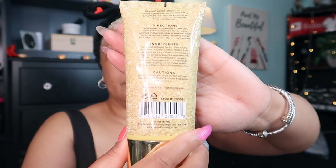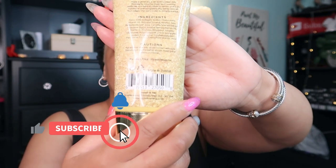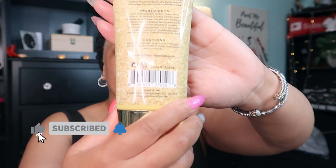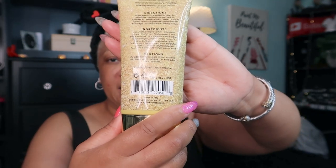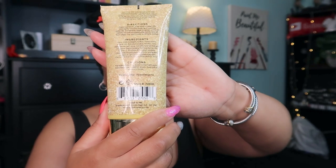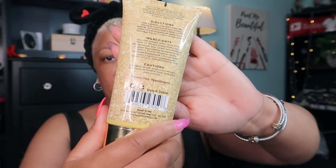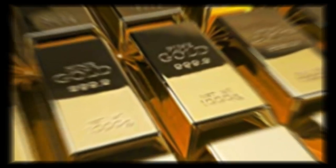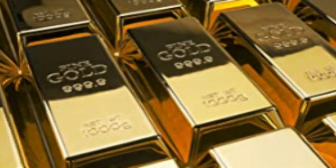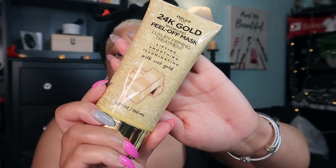It also says it removes blackheads, dirt, and oils and will help reduce wrinkles, fine lines, and acne scars. Okay, that's a lot! It says here on the actual container that it is a sparkling peel-off mask and a luxury firming treatment — and it does all this with real gold.